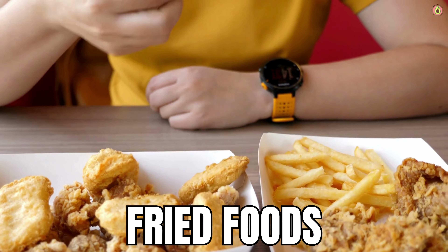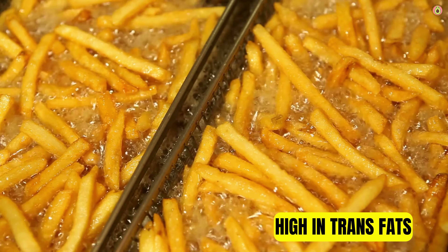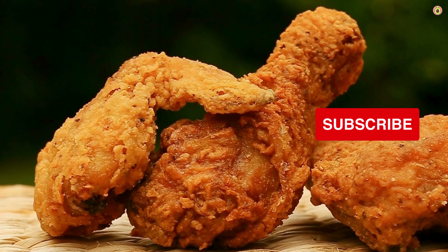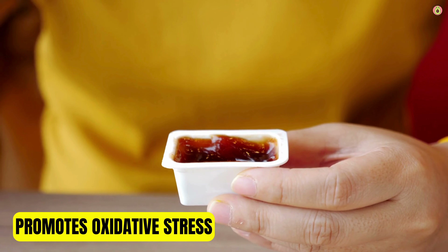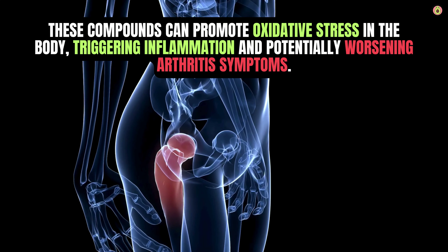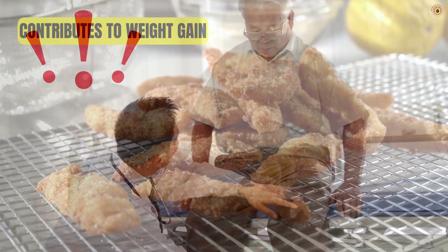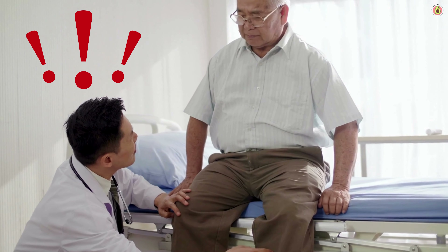What's more, fried foods are detrimental for individuals with arthritis for several reasons. They are typically cooked in oils that contain trans fats, which are known to promote inflammation in the body. Trans fats not only increase levels of LDL cholesterol but also reduce levels of HDL cholesterol, which can contribute to cardiovascular issues and exacerbate inflammation associated with arthritis. The process of frying foods at high temperatures can lead to the production of harmful compounds called advanced glycation end products (AGEs) and lipid peroxides, which promote oxidative stress and potentially worsen arthritis symptoms. Regular consumption of fried foods can also contribute to weight gain and obesity.